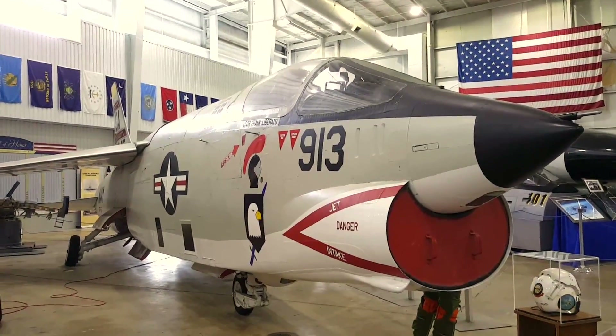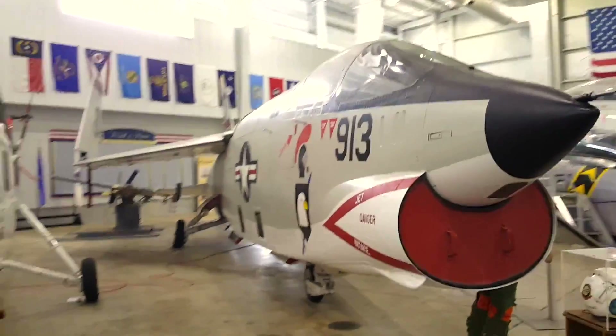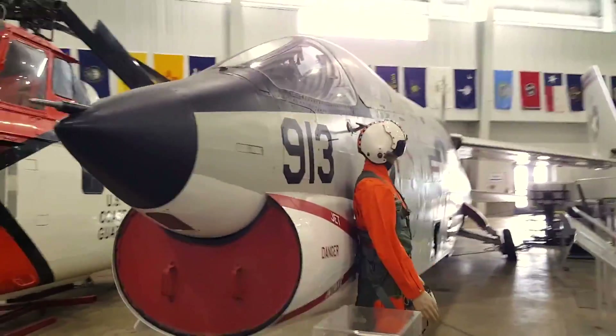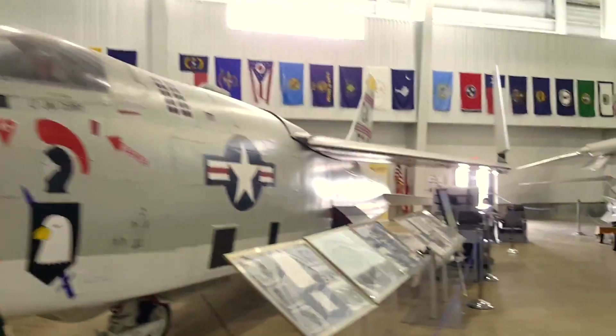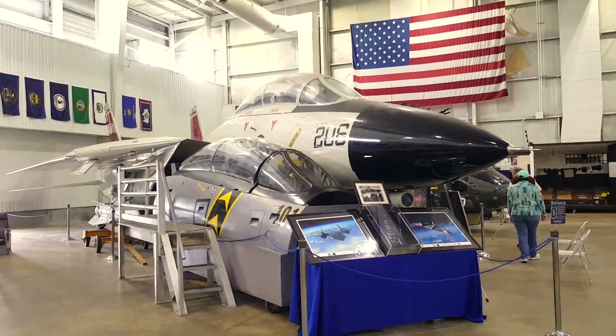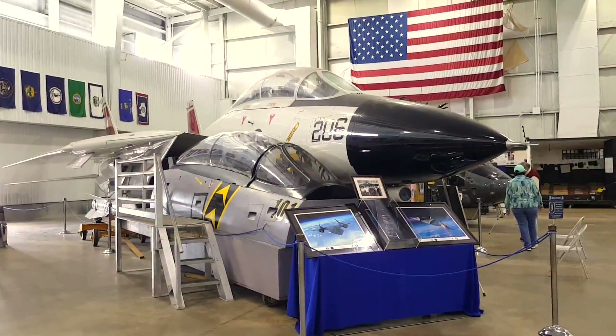There is also a flight simulator that people can enjoy inside of the aircraft hangar. And then I would walk outside and spend about 30 to 45 minutes enjoying the exhibit of the USS Drum, which is a submarine.